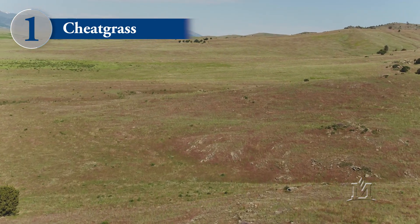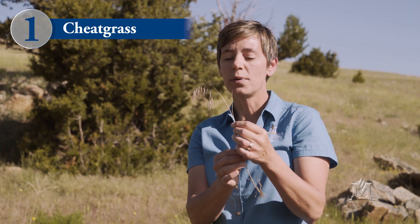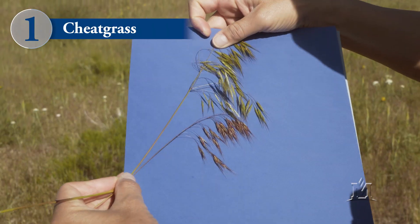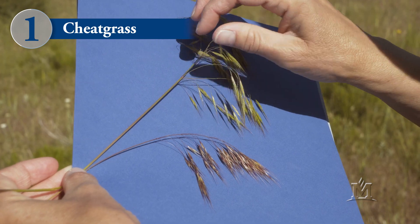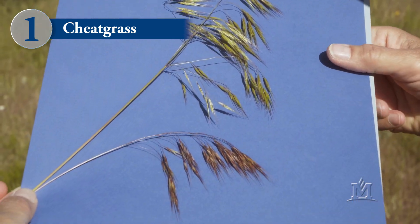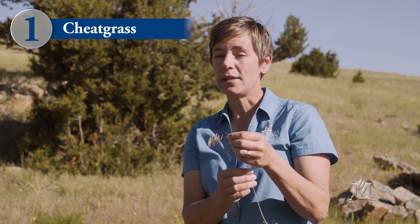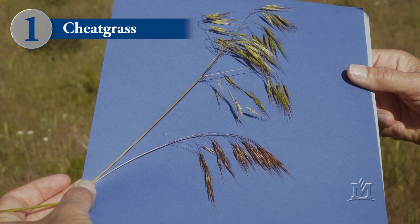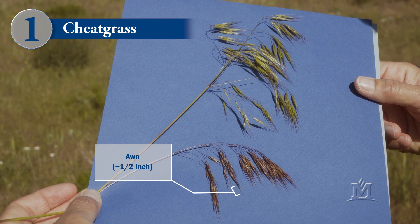The inflorescence or seed head of cheatgrass tends to droop to one side, and the seeds in the florets tend to spread out towards the bottom. They're sort of flared like a pair of boot cut jeans. At the tip of each seed you'll see an appendage called an awn, and these awns on cheatgrass are typically about a half inch long and they're mostly straight. Sometimes they'll twist a little, but they tend to remain straight.